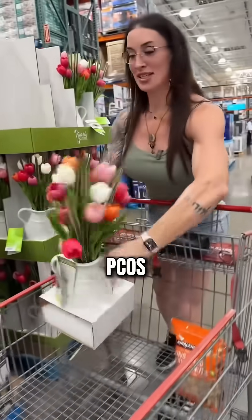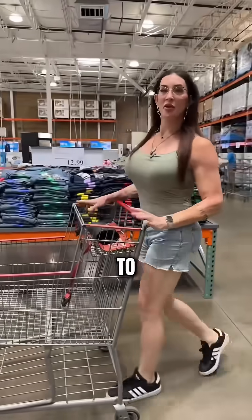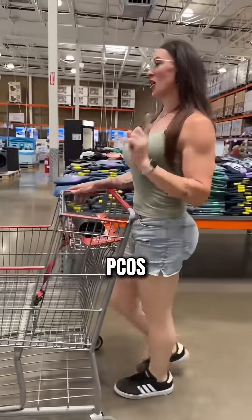Oh my god, fake flowers. Not good for PCOS, but good for my countertop. Come with me to Costco to find the best foods for PCOS.